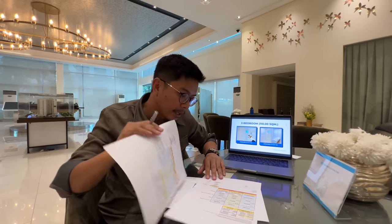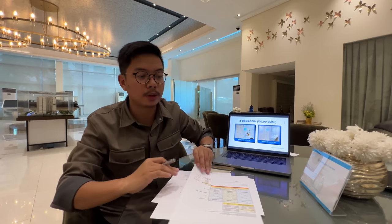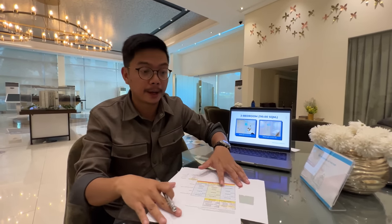Another question: is the condominium pet friendly? It actually is — even our Megaworld lifestyle malls are very pet friendly. As you can see in Venice Grand Canal Mall and Uptown Mall, there are a lot of pets there. Very good news. And for Airbnb — can we do short-term and long-term rental or only long-term? You actually have both options — you can do Airbnb or long-term.